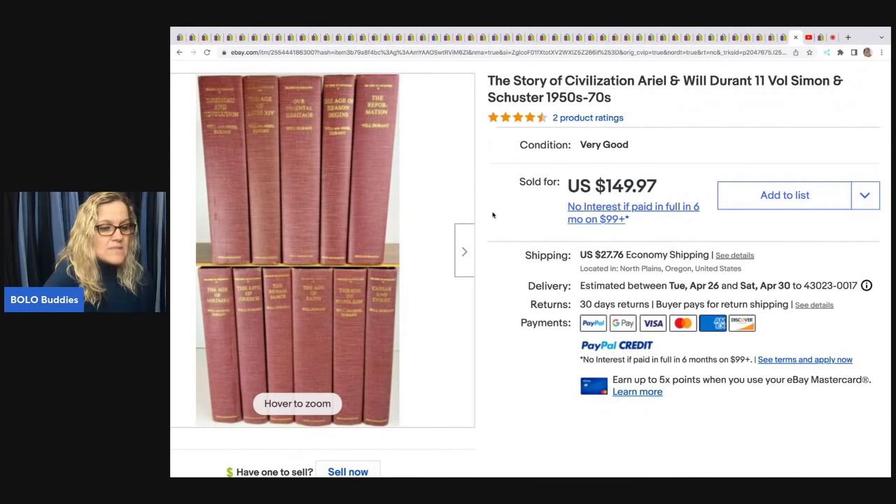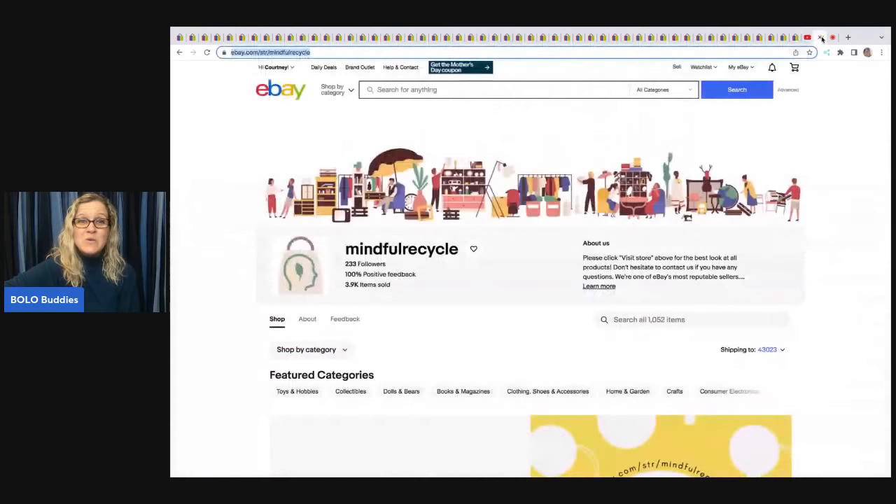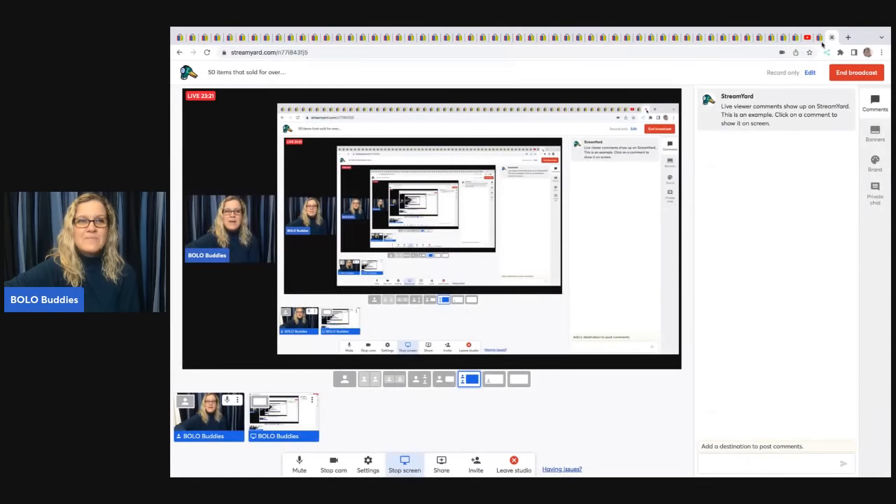The Story of Civilization — 11 volumes — estate sale, paid $22, sold for $149.97. Again, this is Terry from Mindful Recycle — please go sub her up, she is amazing. Her eBay store is linked below. Thank you so much for being here, be sure to like, comment, subscribe, and share!